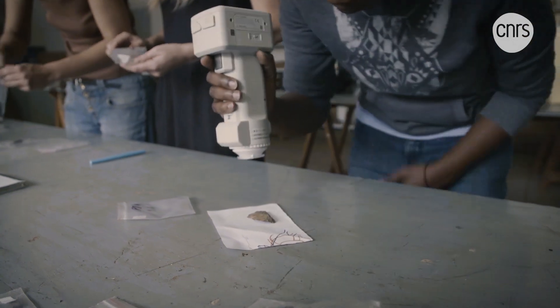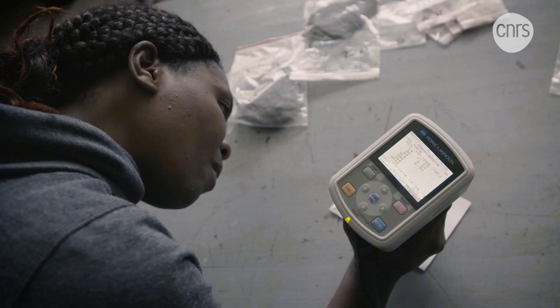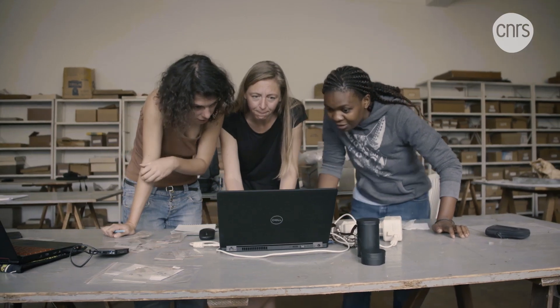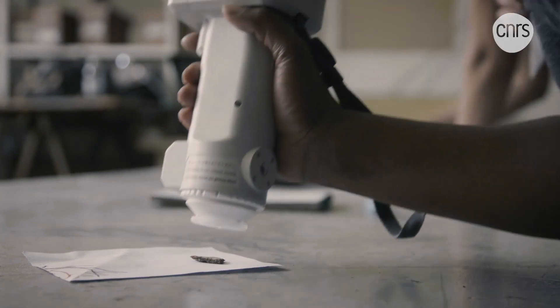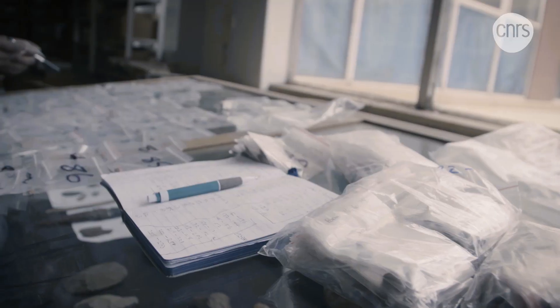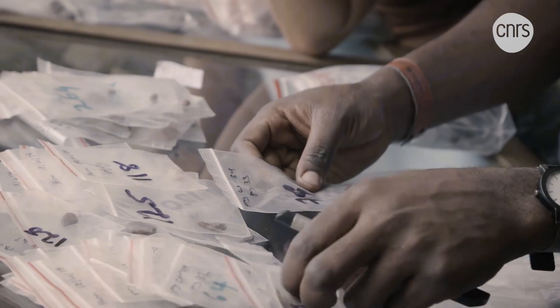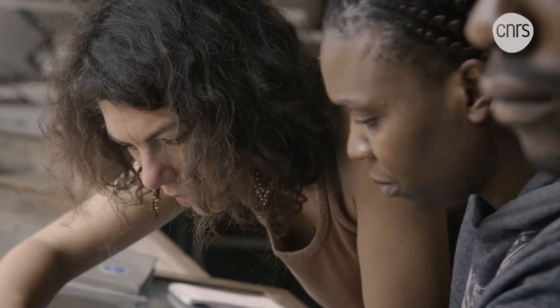These wall fragments, unearthed in the cave of Pomongwe, carry traces of pigments which can be analyzed in the lab. The palette of colors covers a spectrum of reds, yellows, whites and even blacks. These rich colors also reveal clues to the painter's techniques. Studying the artist's techniques can teach us two things. First, we can distinguish painters through their paint mixtures. We can determine the paint's precise composition through chemical analysis, which is what our colleagues are doing in a laboratory in France. By analyzing the different types of pigments and their mixtures, we can distinguish the different kinds of recipes used in the decorations.